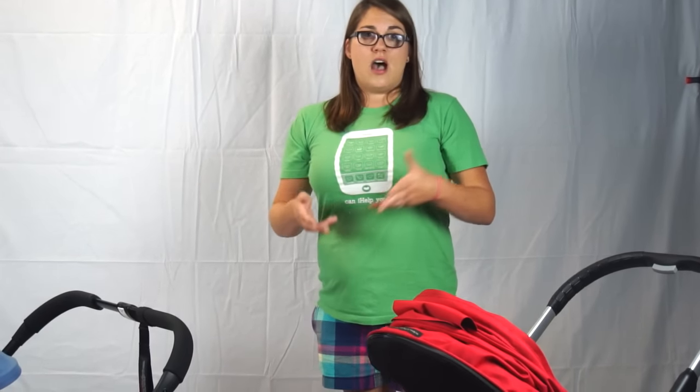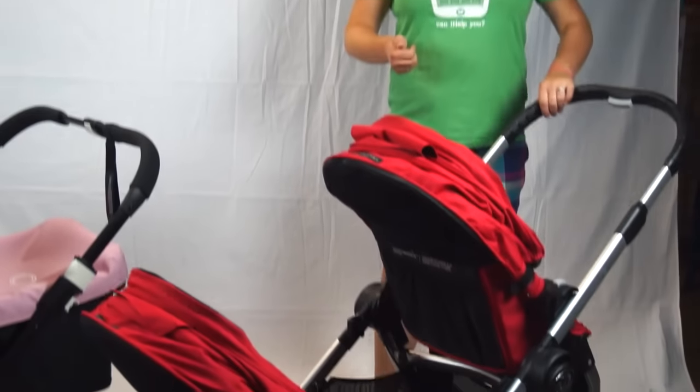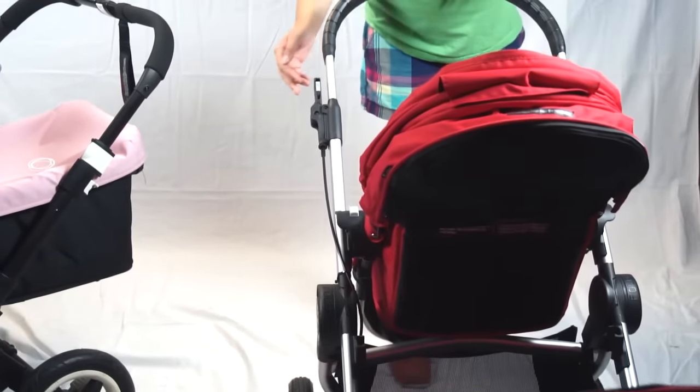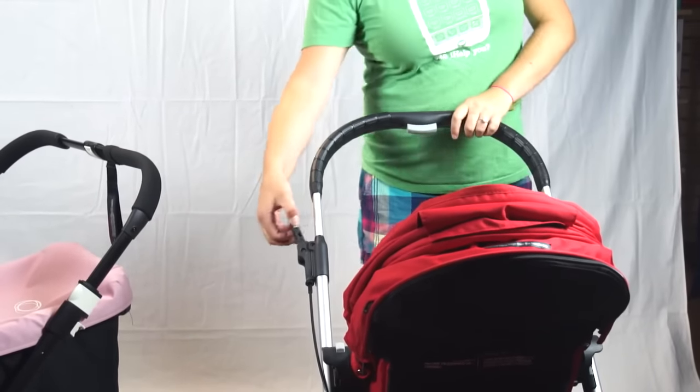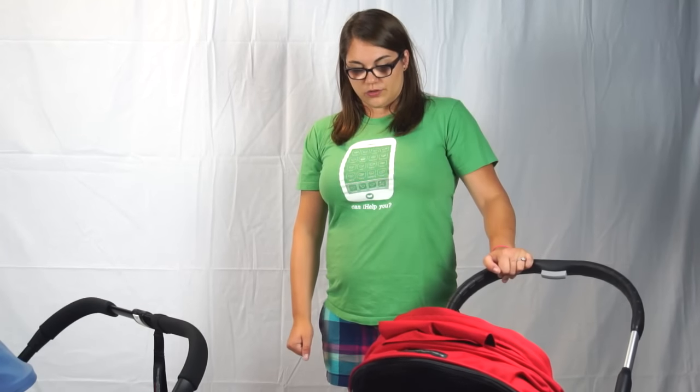The City Select does not come with rain covers, but you can get them as a separate accessory, which does make the price a little more inexpensive. It also has a handbrake, which I really like — it's kind of childproof; you have to press a button up to have it go back down. And again, a nice big basket — classic with double strollers.